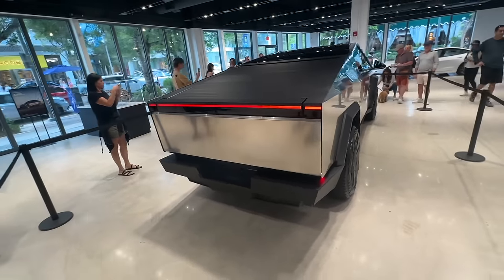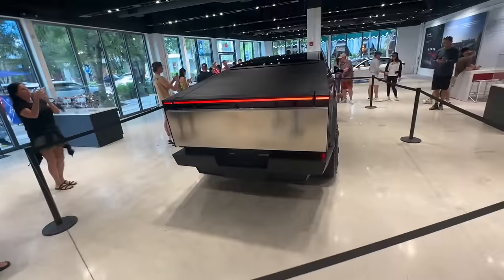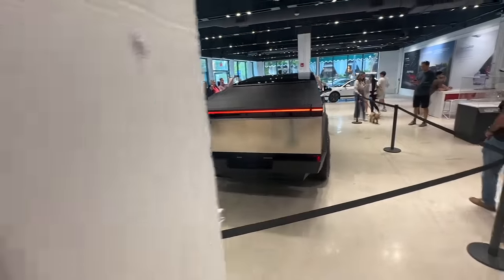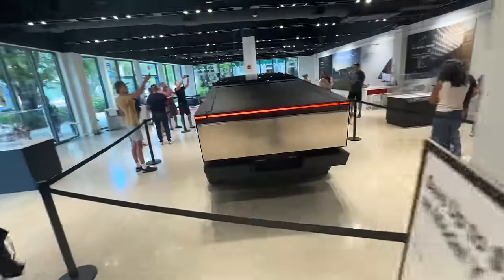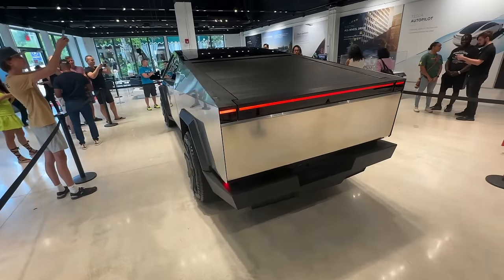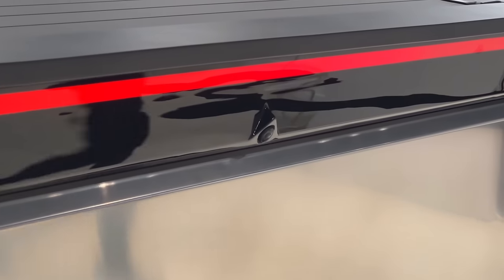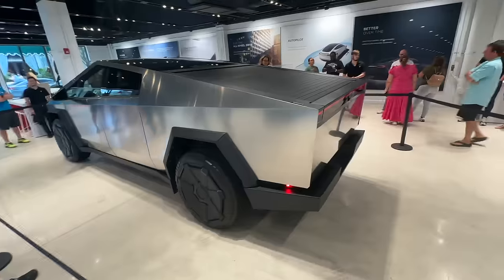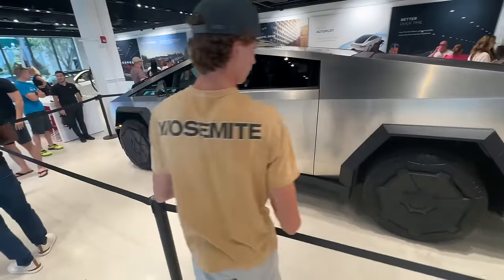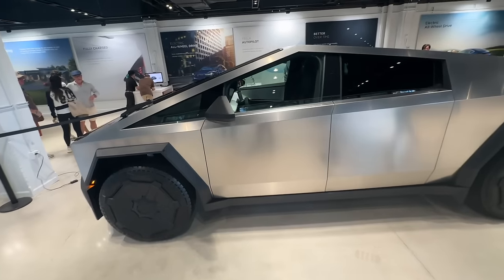Now as you can see, we're towards the back of the Cybertruck. Things I'm noticing: obviously the red bar in the back, which would be your tail lights and brake lights — just one uniform bar across, similar to the headlights. I'm also seeing a rear view camera in the back, and this is obviously where the massive cargo space is if you lift up that cover.